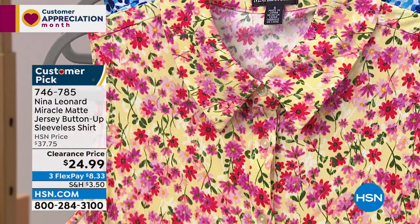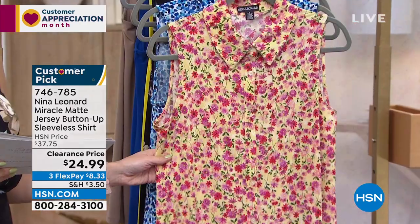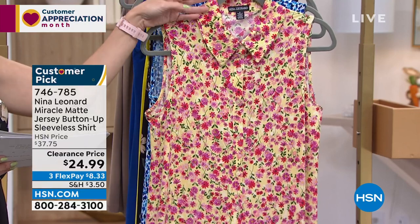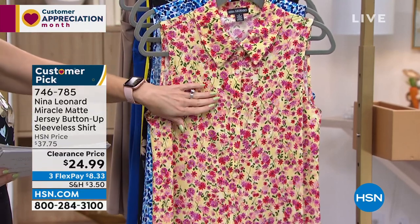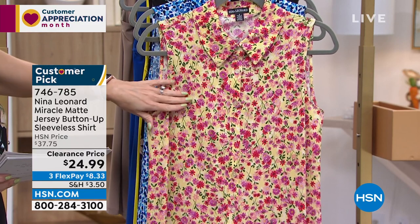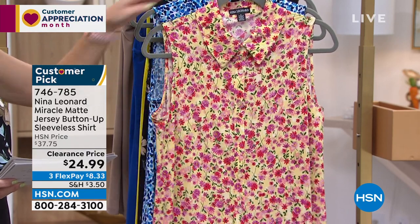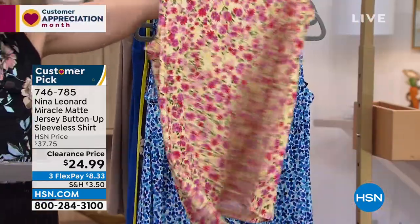It's bra-friendly despite being sleeveless, and it's long — 28 inches. It was a huge customer pick at $37.75; today it's under $25. This ditzy floral colorway has a soft light lemon-yellow background with little green leaves and red and pink flowers — fun and long with the print front and back.